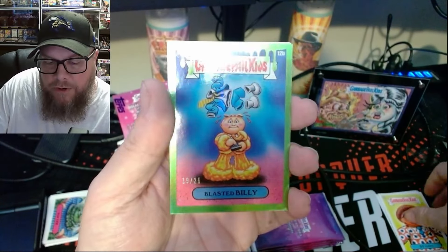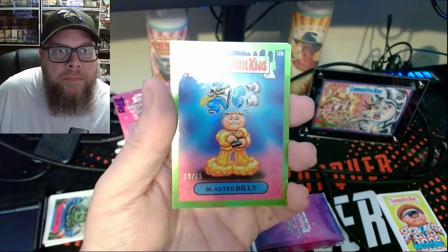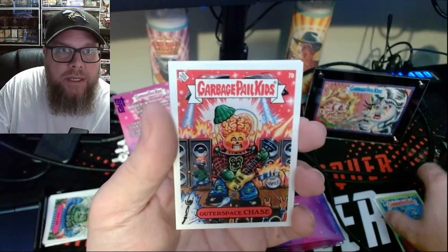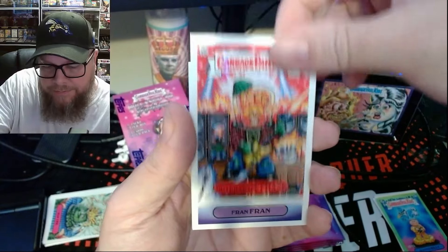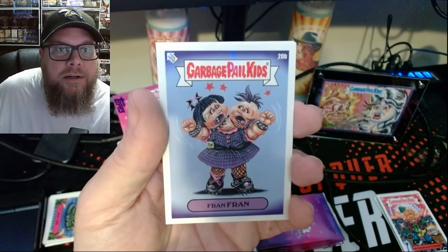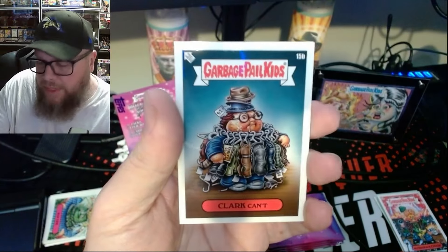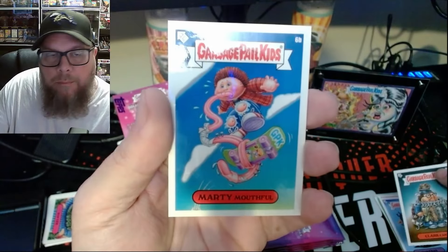Here is a Green Foil Blasted Billy. These are out of 25, so they're fairly scarce in terms of Garbage Pail Kids quantities. There's Outer Space Chase — he's another one with a chase card. Fran Fran — classic character. These are all a little more punk rock. Another one has bat wings coming out of it. Clark Kent.